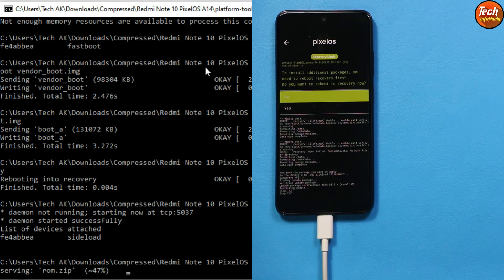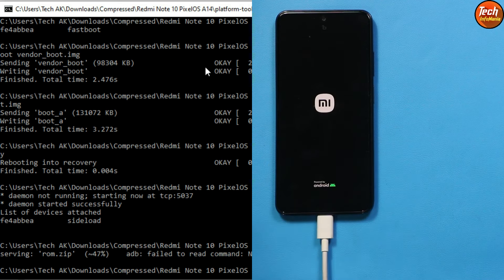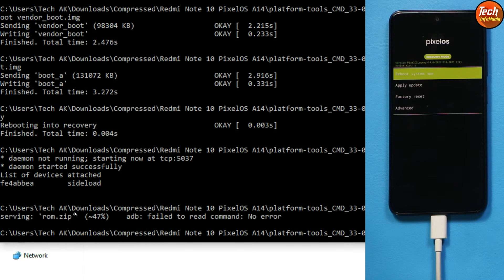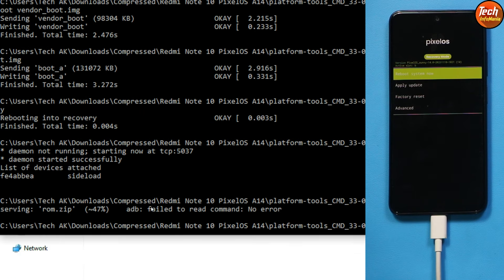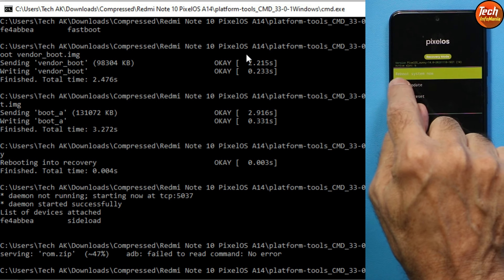During installation a prompt may appear on the phone — tap Yes. The phone will reboot back into recovery. The ROM is now installed. If you see 'Serving 47%' or 'Failed to read command', do not worry — there is no error. Now it is time to flash the firmware file.